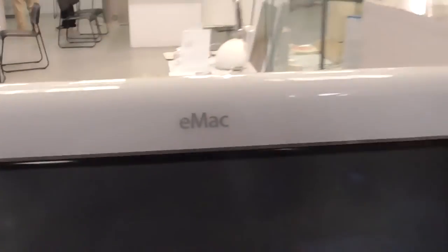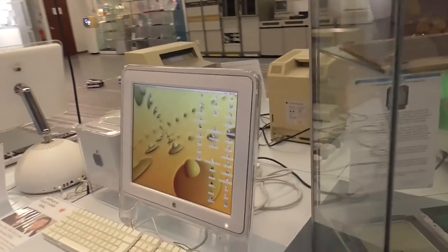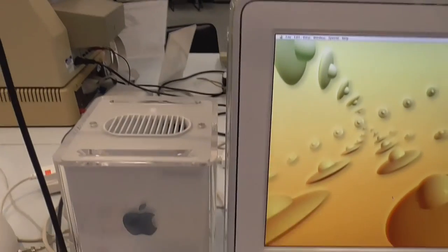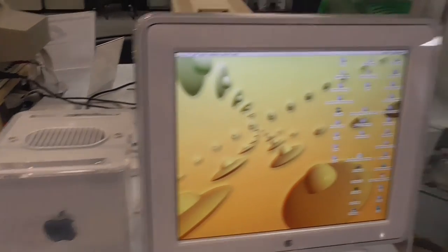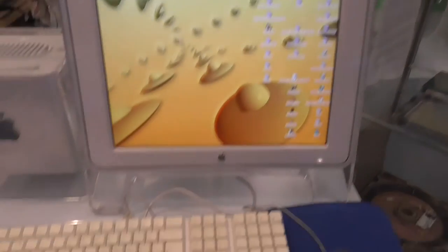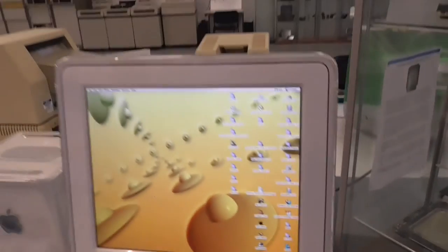And this is an eMac. Look at these Apple screens — considered a good screen back in the day. And this is the Apple Cube — I think they released that in the year 2000. That's it for part one.